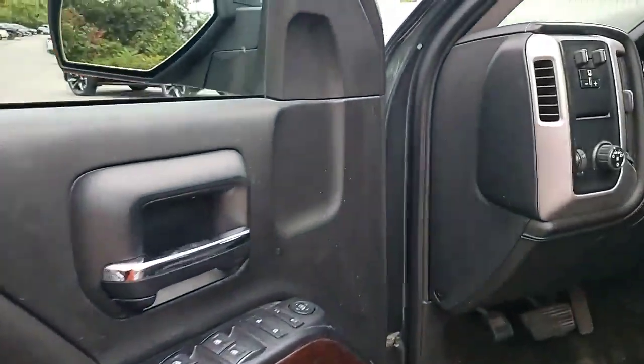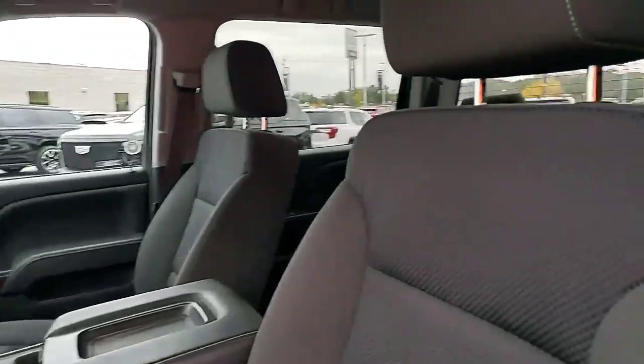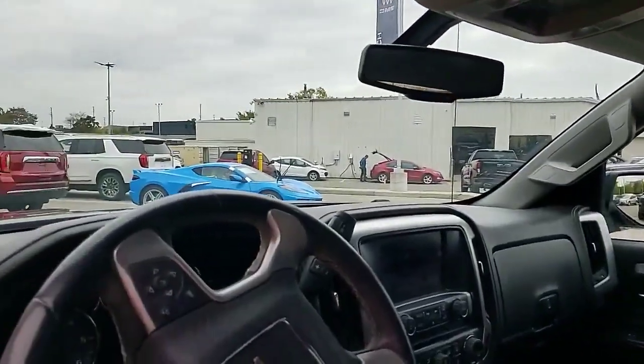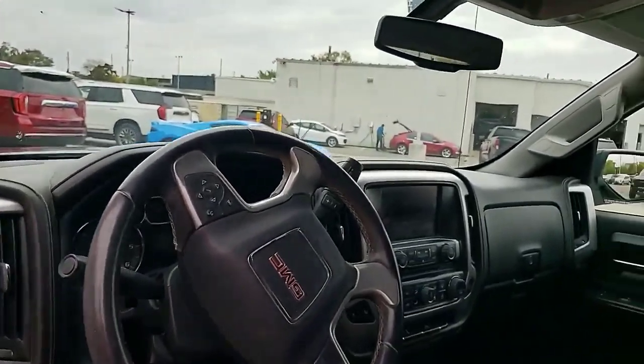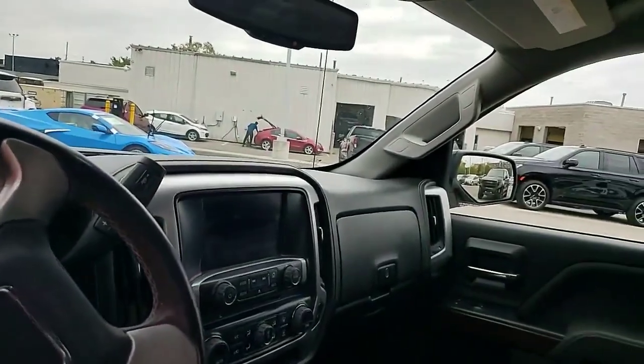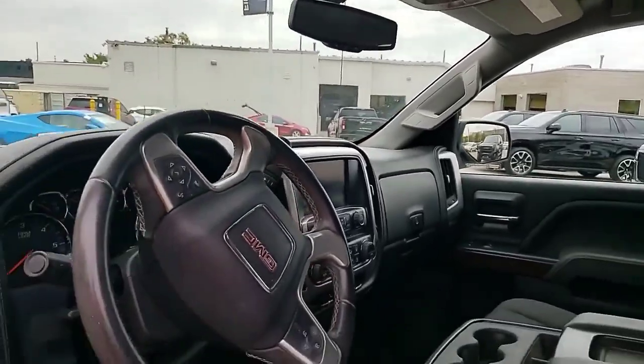Step inside — we have power windows, power locks, built-in trailer brake controller, a power driver seat, six passenger seating, hands-free Bluetooth, heated front seats, Android and Apple CarPlay capability, and even a remote start.